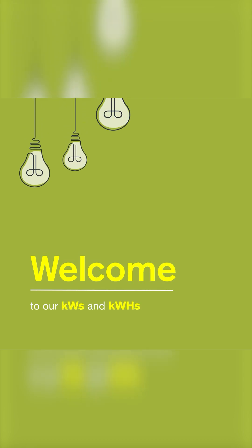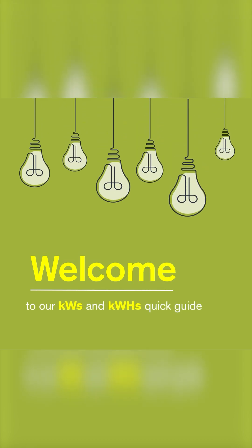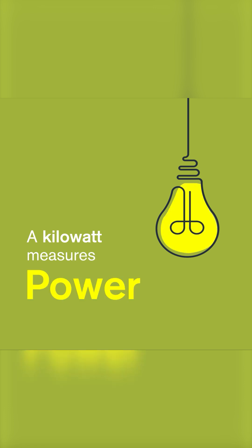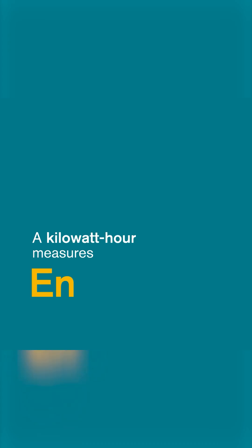Welcome to our quick guide on understanding the difference between kilowatts and kilowatt hours and why it matters. What's the difference? A kilowatt measures power — it shows how much energy your appliance uses at a specific moment. A kilowatt hour measures energy — it tells you how much energy your appliance uses over time.